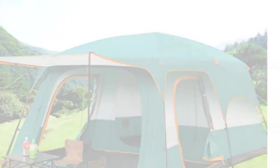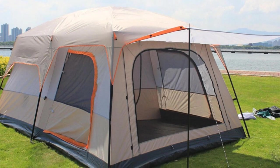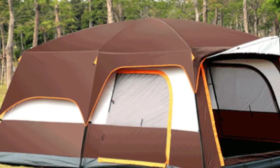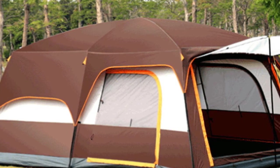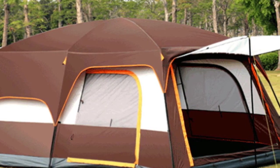However, its size and sturdiness make it an excellent choice for car camping and other outdoor activities that do not require frequent tent movements. In conclusion, the 12-person waterproof camping big tent is an excellent choice for those looking for a spacious, durable, and all-season camping tent. It is perfect for large families, group camping, and outdoor enthusiasts who enjoy camping with friends.